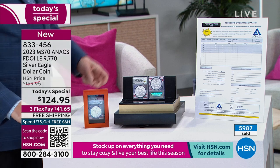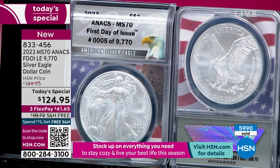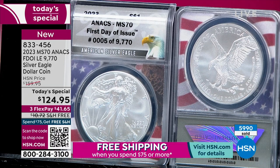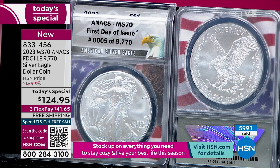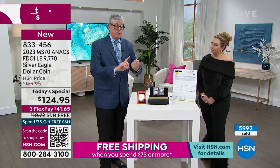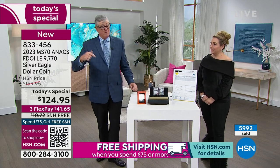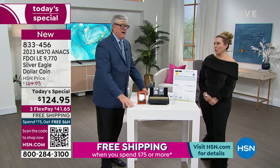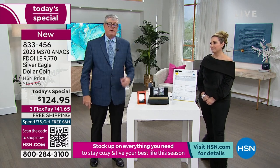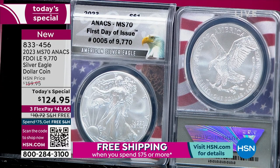People have followed this throughout the day — they understand they want silver, they need the certification, they like the red oak presentation box, and they want to add it to their collection. We're going to spend the remainder of the hour giving you the opportunity to get this, but understand the next presentation is prime time. This opportunity is only good for 9,770 coins or this day, whichever comes first. By the time prime time starts, we'll have around 7,000 sold.